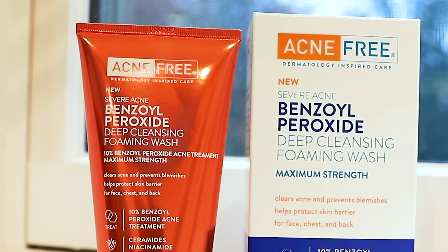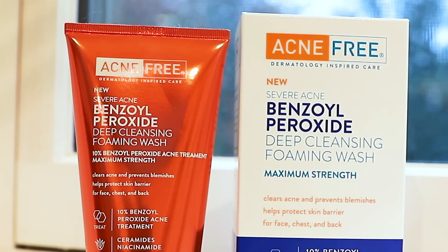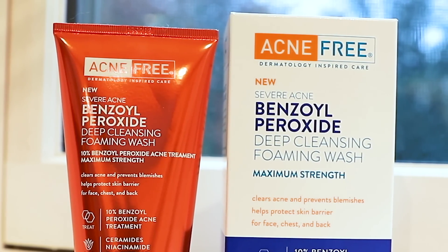Acne Free's benzoyl peroxide foaming wash is a fast-acting acne fighter. It's maximum strength. It contains 10% benzoyl peroxide, which has been recommended by dermatologists, and the amount of benzoyl peroxide in this wash is going to destroy your acne.